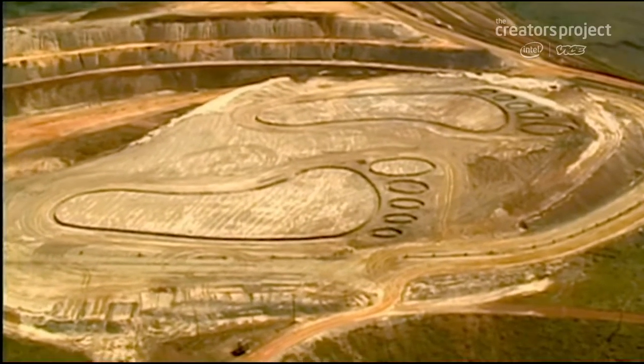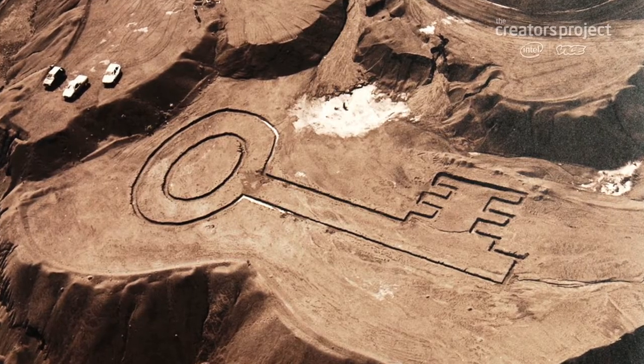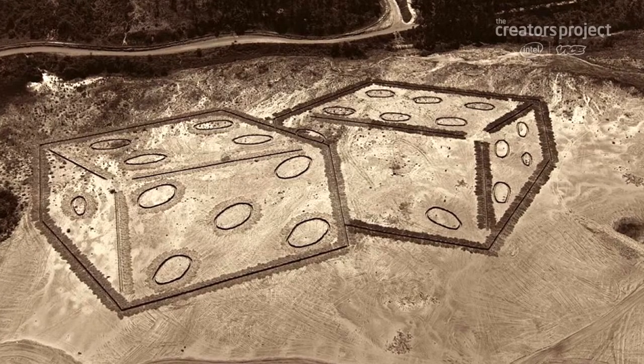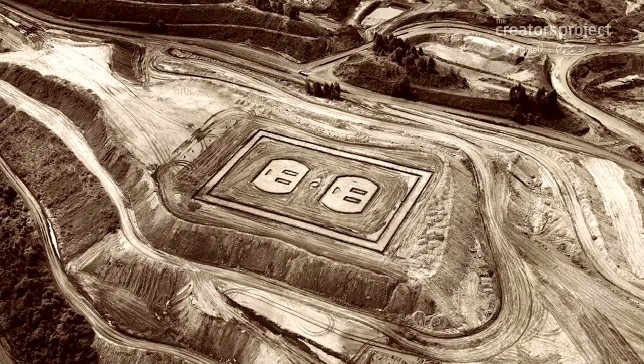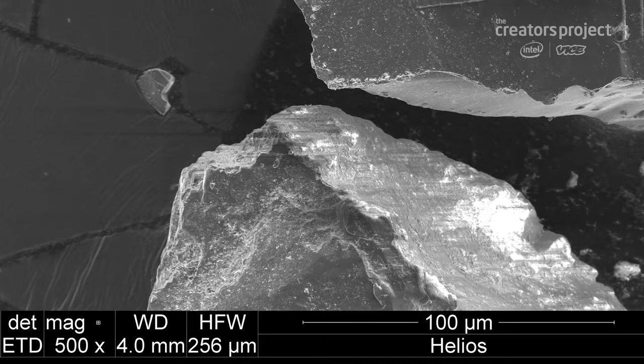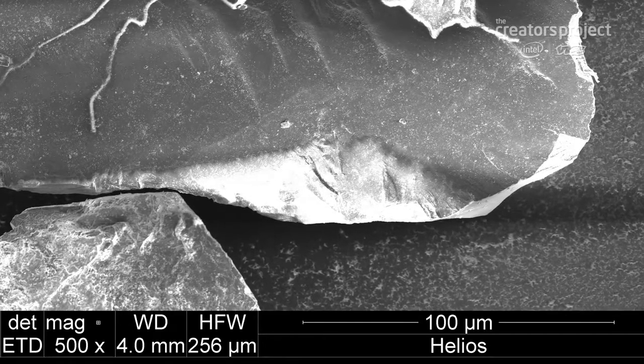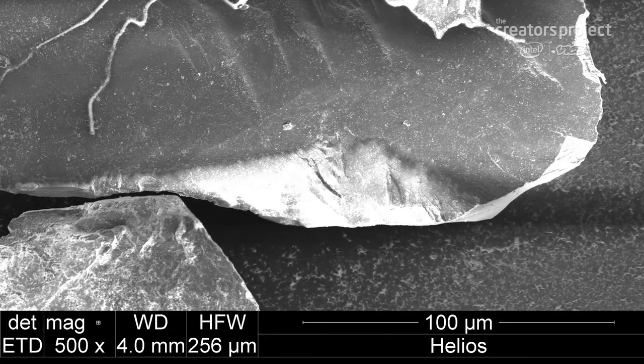Around that same time, it made me think of going the opposite way around it, and actually making things so small it would create a similar impression. They would be so tiny that it could only be imagined. It cannot be seen. And it was a very fortunate event that I ran into Marcelo Coelho.